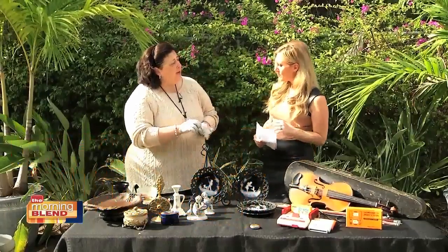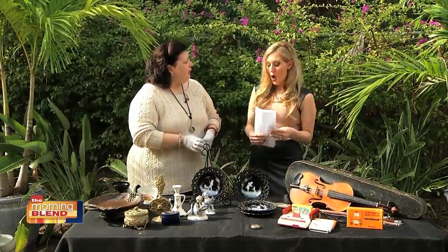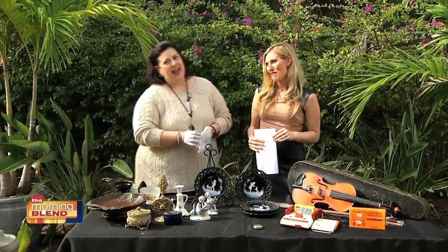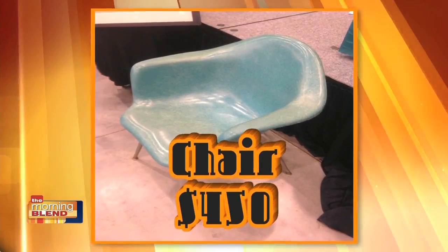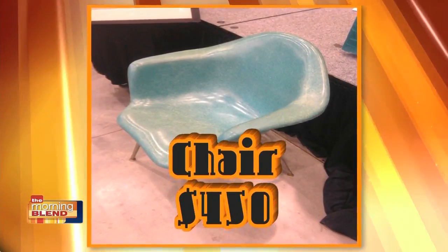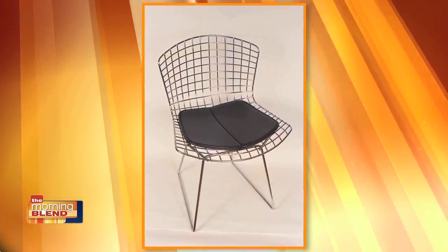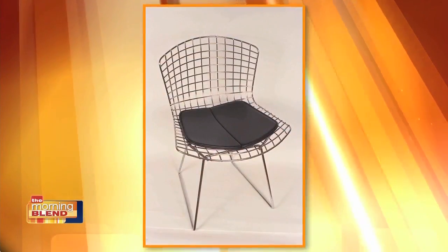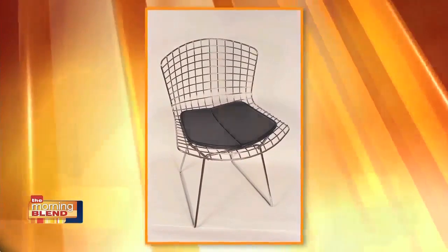The other thing that we're seeing coming back pretty strong is, of course, mid-century modern furniture, including furniture from the 70s. Plastic molded chairs — this one is worth about $450. Or the very famous womb chair and other chairs by Harry Bertoia. These nice chairs that you usually see reproduced now with the chrome, looking like a basket — those are worth several thousand.